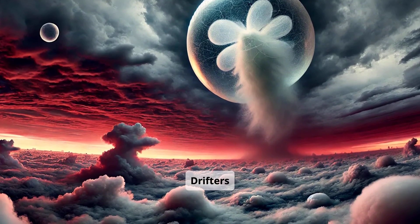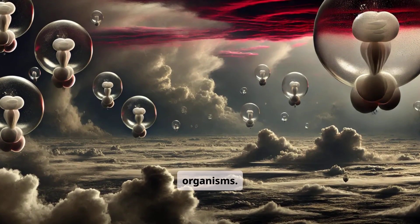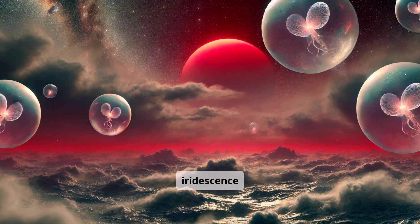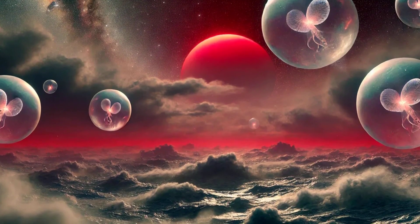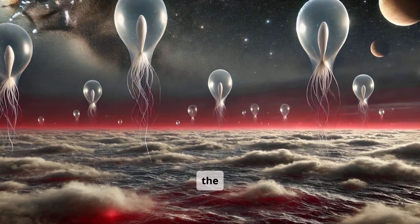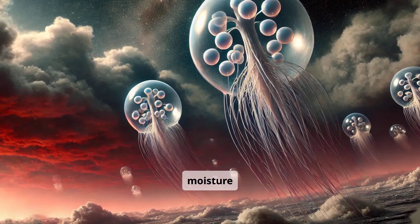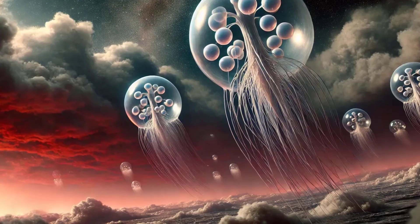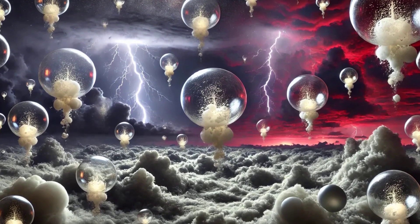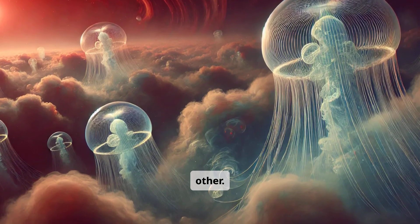Atmospheric Drifters. High above the twilight clouds drift giant, balloon-like organisms. Their translucent bodies shimmer with faint iridescence under the red dwarf's glow. Hydrogen sacs keep them afloat, gently pulsing as they move with the wind. Long tendrils collect microscopic spores and moisture from the cloud layers. Clusters of nerve-like nodes help them detect changes in air pressure.